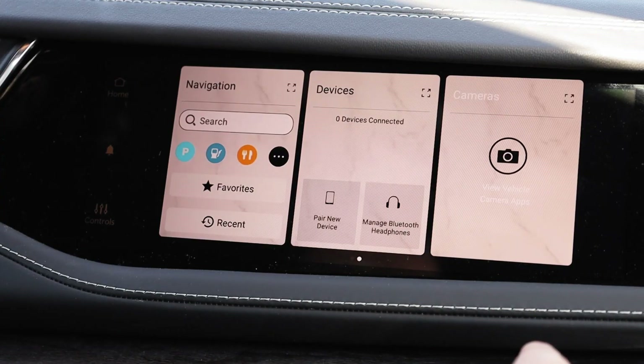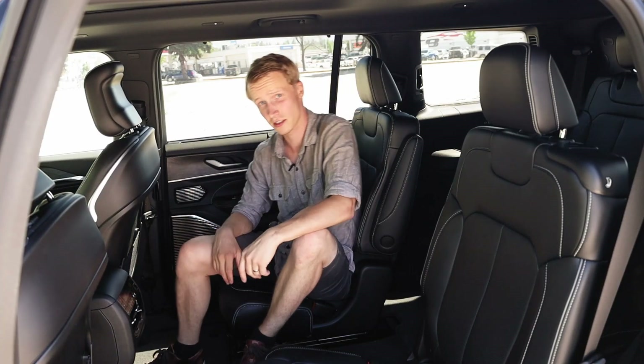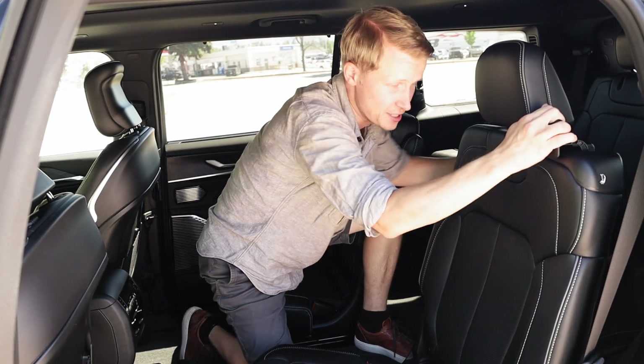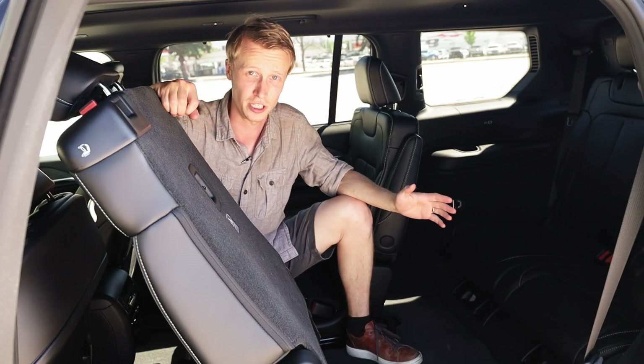You can also check the back seats with the FamCam to make sure everyone is behaving back there. Speaking of back seats, the Grand Cherokee L has four of them, while the normal Grand Cherokee has the usual three. Folding the middle seats is really handy — pull this lever and it folds out nicely out of the way, giving you lots of room to access the third-row seats.